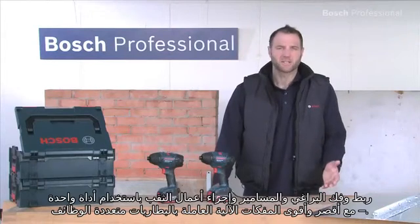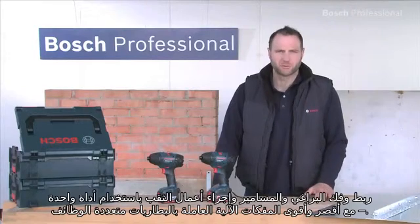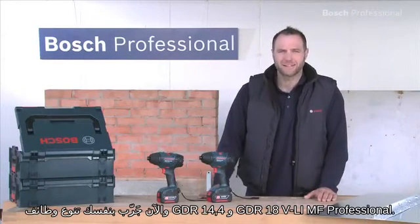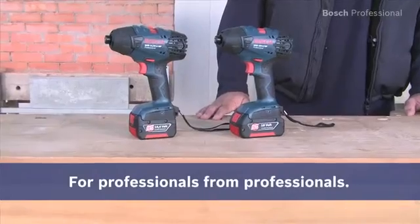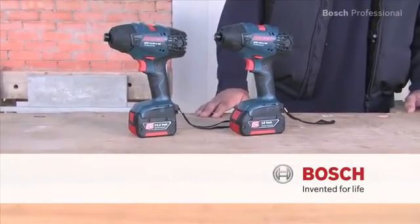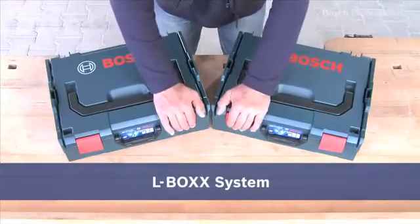Impact driving, screw driving and drilling with only one tool. With the shortest and most powerful multifunctional cordless impact drivers. Experience for yourself the versatility of the GDR 14.4 and the GDR 18 VLI MF Professional. Now in the practical and unique L-Box.